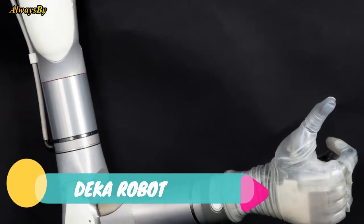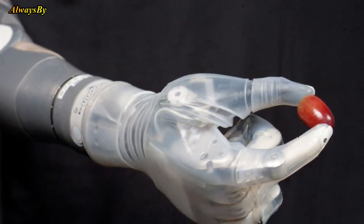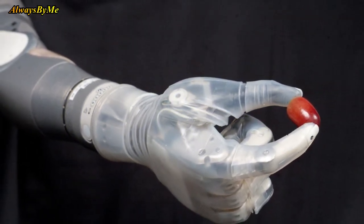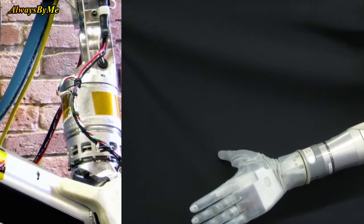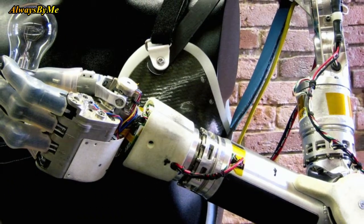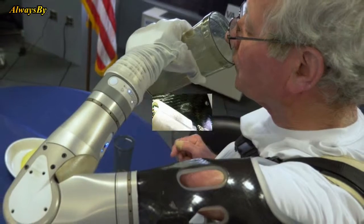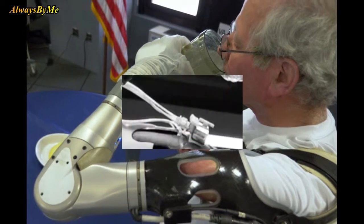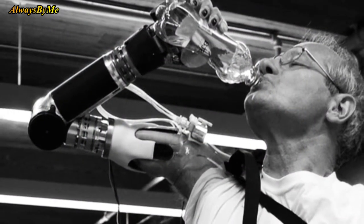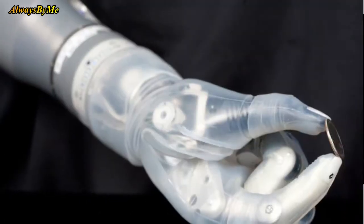Number 5: DEKA Robot. Bionic limbs have emerged as an exciting area of robotic technology, aiding people who've been born without limbs or who've lost them in accidents. The DEKA arm is one such example, funded by the Defense Advanced Research Projects Agency in the United States. It lets individuals who've experienced upper extremity amputations regain control of their arm, allowing users to grip items such as cups and cutlery.